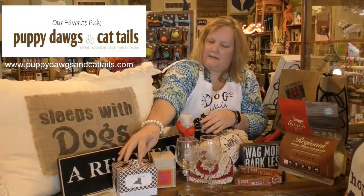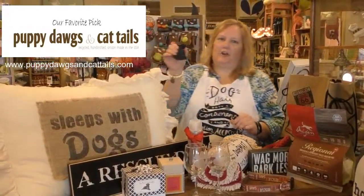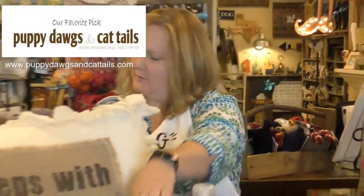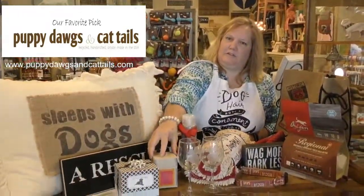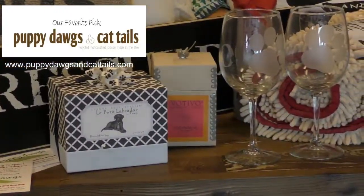Another great product that we carry is soaps — they're little dog-shaped soaps. They smell really good. They're made using all-natural organic ingredients and they come in this nice little box. We also carry Votivo candles here, which are great for covering those doggy smells that we don't want everyone to smell.